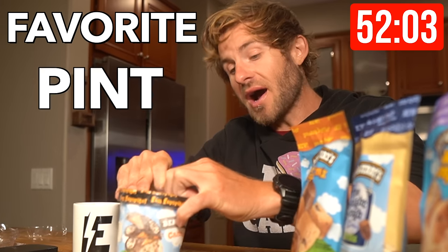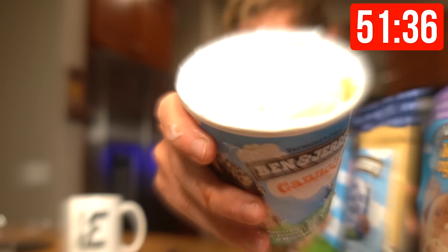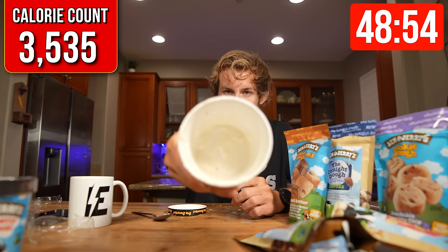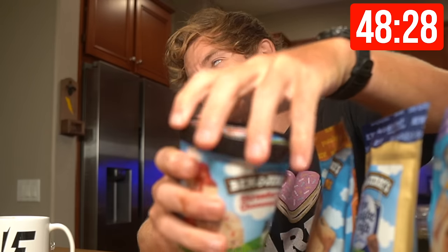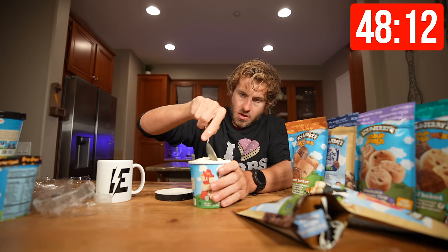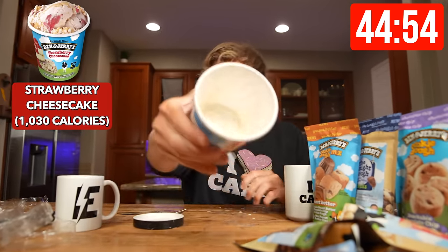I'm going to get into my actual favorite pint of Ben & Jerry's — this is the cannoli flavor. It is absolutely legendary. Fourth pint is down; we are about 11 minutes in. Next is the strawberry cheesecake flavor. This flavor is good too. The fifth pint is down and we are just past the 15-minute mark.